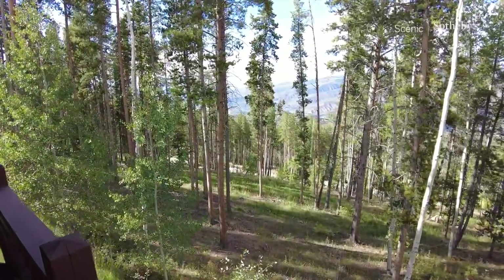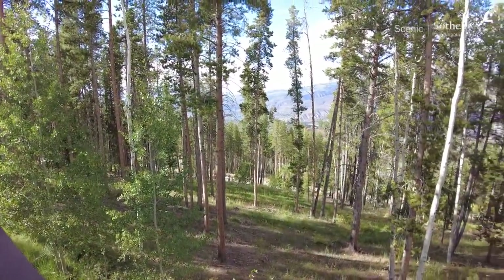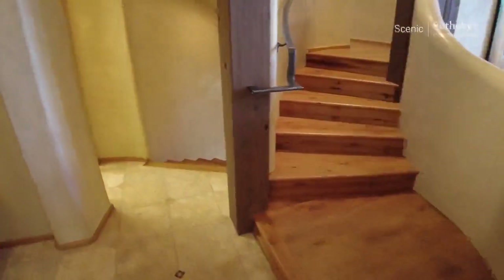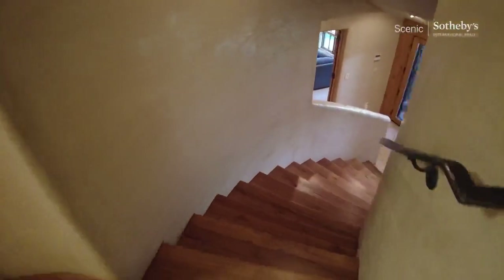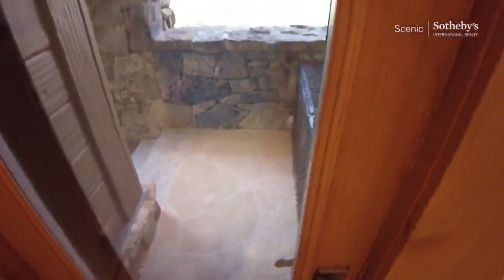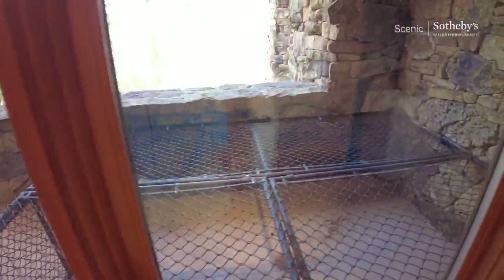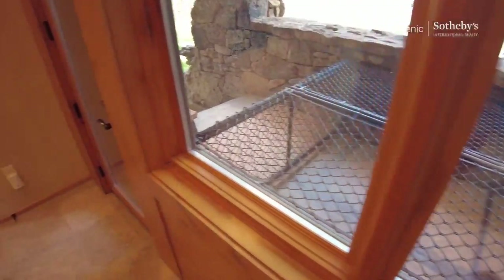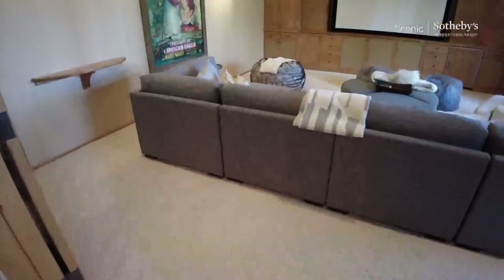Beautiful September day. This home is priced at $9,395,000. As we head downstairs, there's a dog run right here. The dogs stay there — you'd think with the size it's for big dogs, but we're in the Rocky Mountains and that keeps them safe from the wildlife. Isn't that awesome? Safety is important.